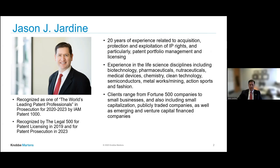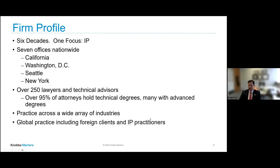My firm is called Kenobi Martins. We have somewhere over 250 lawyers in our firm, and almost 98 to 99 percent have technical degrees, many with advanced degrees. Everything from computer science to rocket science and whatever in between. Our largest offices are in California, Washington D.C., Seattle, and New York. My official residence is in San Diego, though I grew up in Arizona.